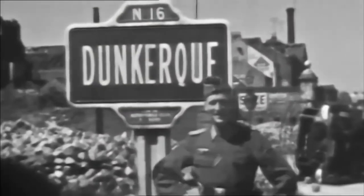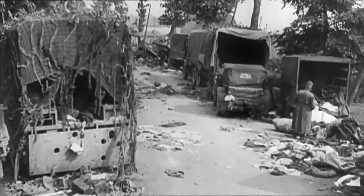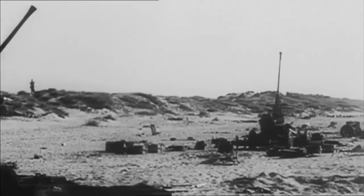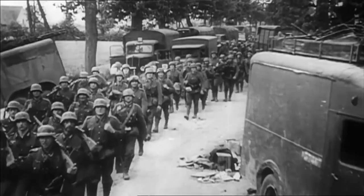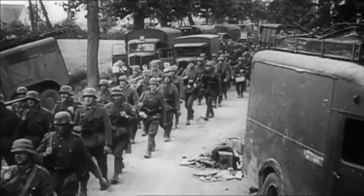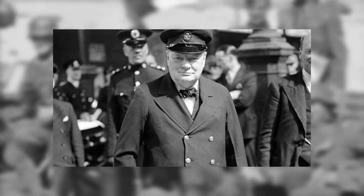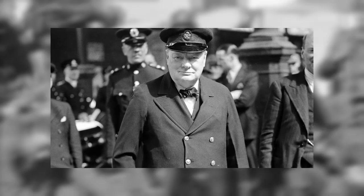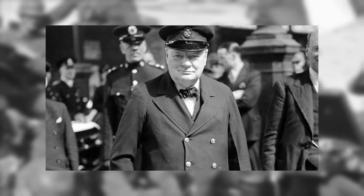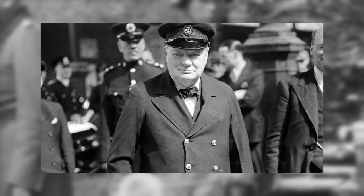Following the British withdrawal from Dunkirk in 1940, thousands of fighting vehicles, weapons and ammunition were left on the European continent. With the ever-present danger of a German invasion of Britain itself, the need for infantry to defend against German tanks became a priority. Winston Churchill himself put Jeffress in charge of the development of the sticky bomb.